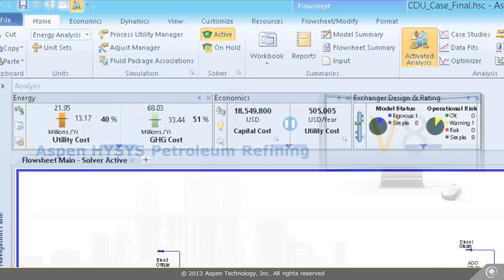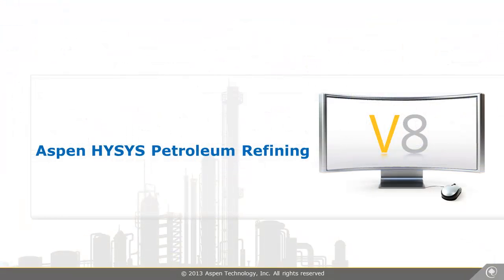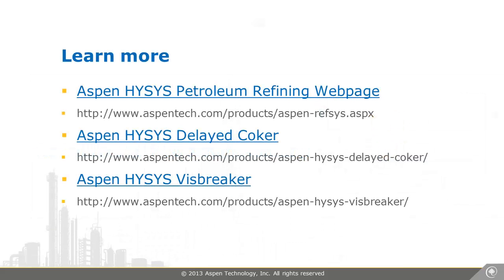Aspen HYSYS Petroleum Refining is the industry's tool of choice for simulating oil and gas processes. See how the newly released version 8.4 can help you improve your process and increase profits.